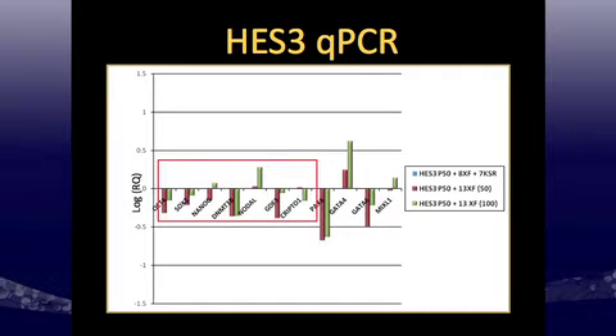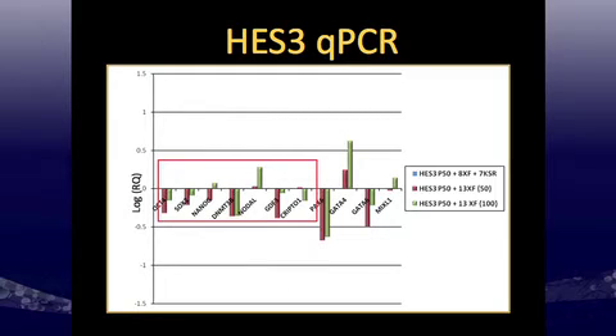I did a quick expression analysis with relative quantification versus the HES-3s switched back to standard KSR, looking for differences between HES-3s grown in the 50x or 100x cocktail. Looking closely at pluripotency transcription factors and some secreted factors, there's pretty tight expression between the different KSR and xeno-free conditions, although there are some differences. Where the 50x and 100x differ, they track together — suggesting the 50x and 100x growth factor cocktails are equally supportive in terms of expression profile.